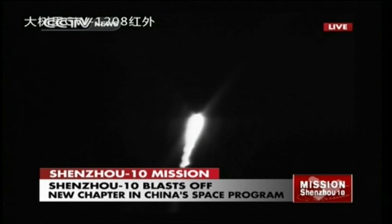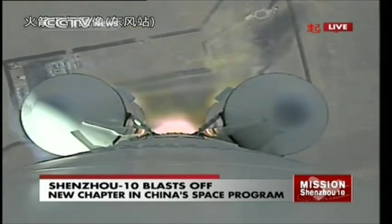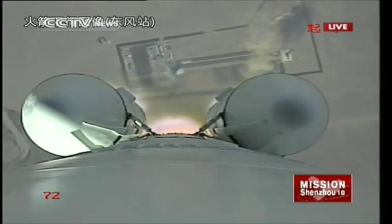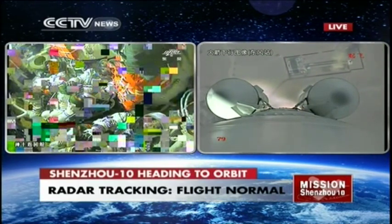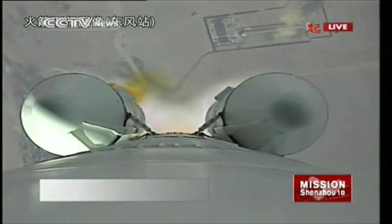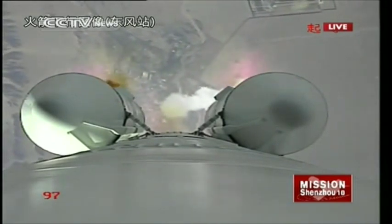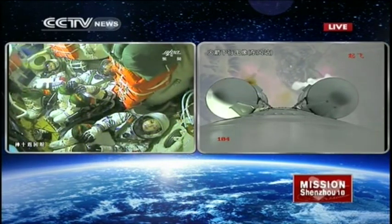The launch vehicle is being tracked and all things are normal. This is a view taken from the launch vehicle of the boosters as it ascends to space. Here is a view of Earth from the launch vehicle — the full boosters are still giving a huge thrust to the combination of the launch vehicle and the spacecraft, which has three Chinese astronauts aboard setting off for China's fifth manned space program.